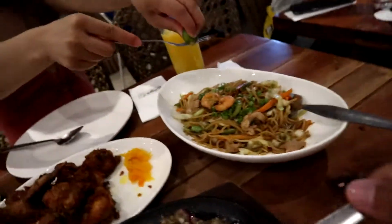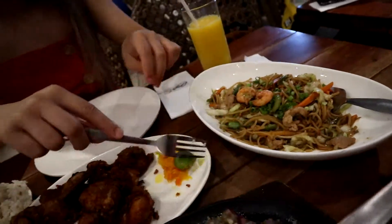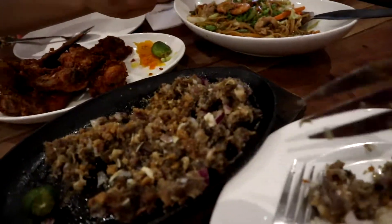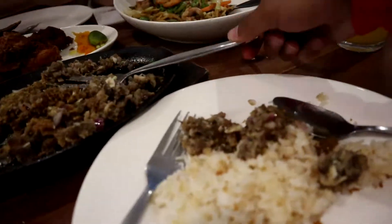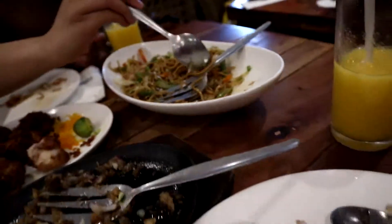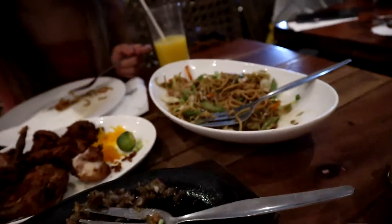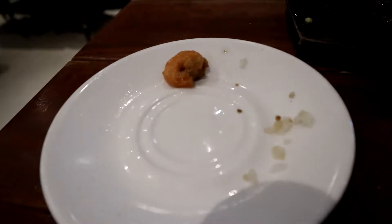The unfortunate part about this is that the noodles and everything here wasn't actually bad. But the shrimp — I would stay away from the shrimp. It has this weird, super shrimpy, fishy taste. It just felt like it wasn't prepared properly.